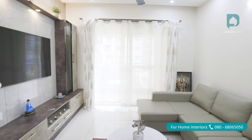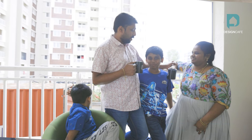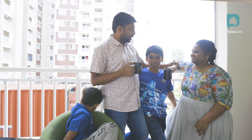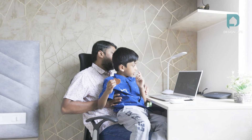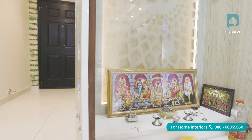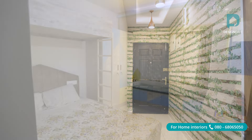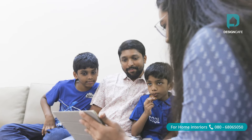I truly believe that every home tells a story. Today, let us tell you about Nagendra and Sandhya's home story. Interestingly, this is their second Design Cafe home and we're truly honoured that they consider Design Cafe when they think of home interior. Let us take a glimpse of their second home designed by Nishita Shah of Design Cafe.